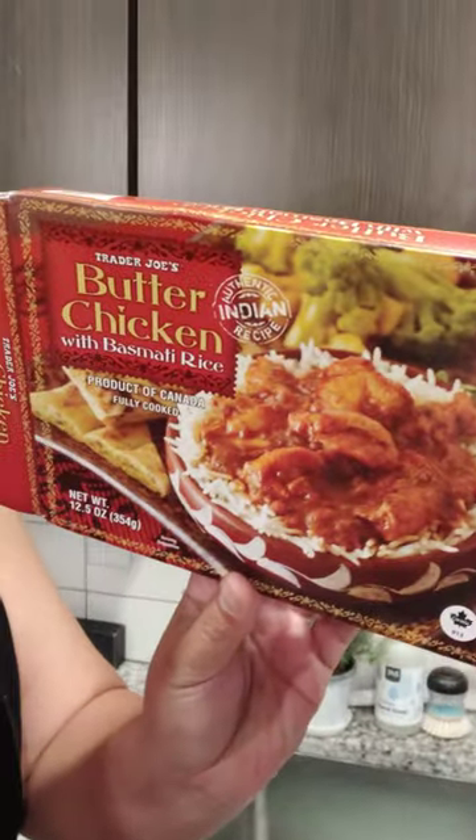Long day. I am hungry. I am tired. We're going to make some Indian food, but I am using Trader Joe's butter chicken. I love Trader Joe's and they have a lot of these options for Indian food. Y'all know I love Indian food, so yeah, let's do it.